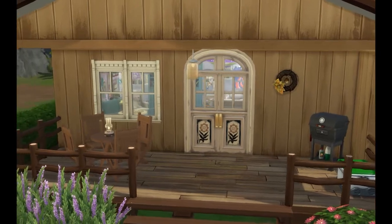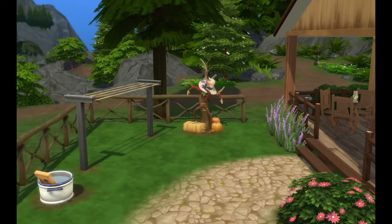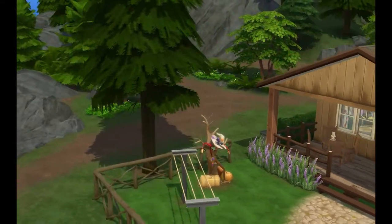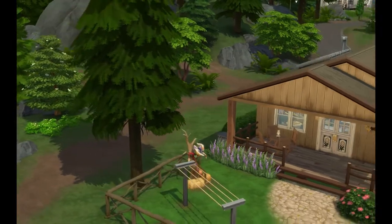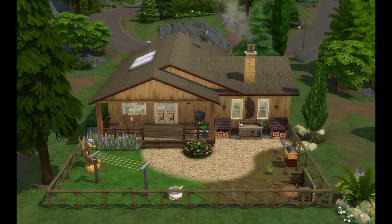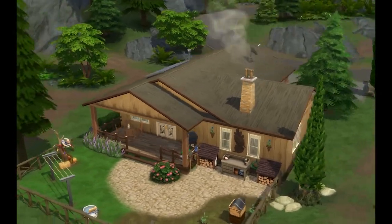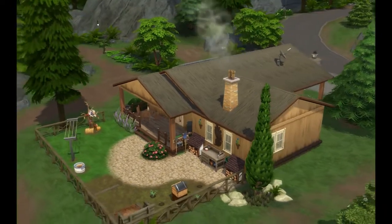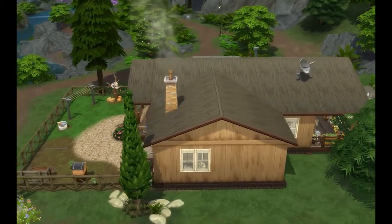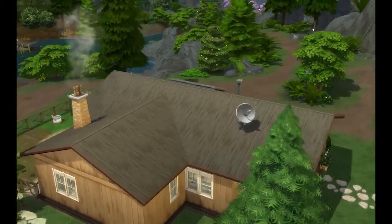Now we have the backyard — we've got a little bit of a garden area with some bees and then we have her little flower arranging space over here. This home is for a Sim that does flower arranging. It's got some solar panels and a laundry line and wash basin instead of a laundry machine, so a couple of little different touches there.